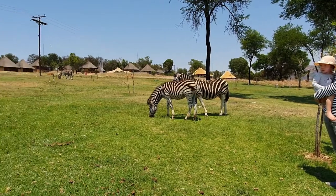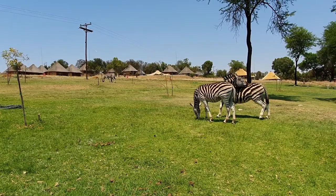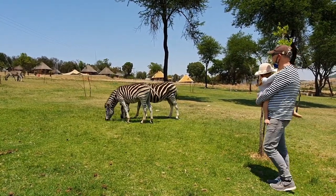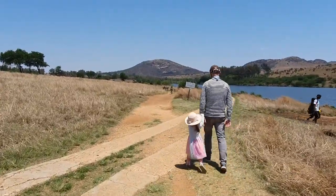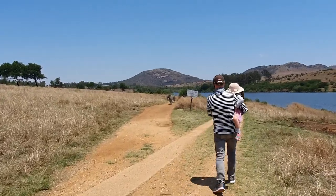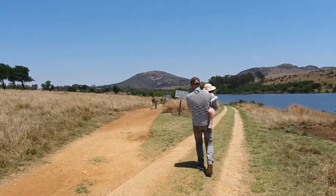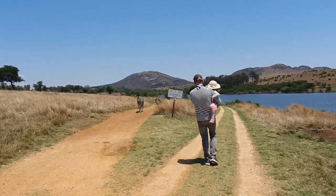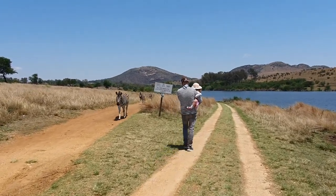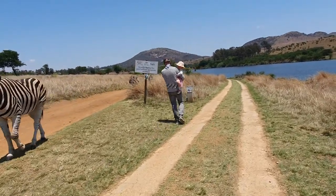Just a quick fact about zebras: they are African equines with distinctive black and white striped coats, and those stripes actually have functions. Oh gosh, they're coming again! You can see right there — it's a whole herd of zebras, quite a lot of them. I feel a bit scared with these zebras looking at me! They look like horses.